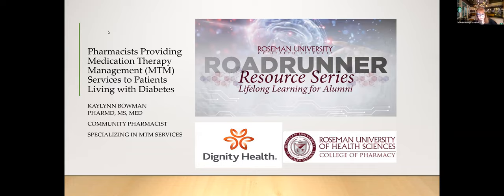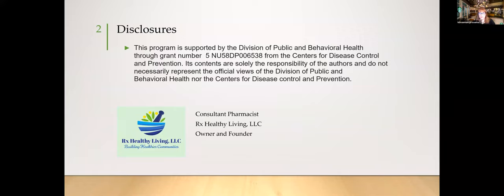Thank you so much for the introduction, Brenda. I'm so excited to present a topic that I enjoy and actually practice here in Southern Nevada. This presentation is about pharmacists providing MTM — medication therapy management — services to patients living with diabetes, supported through a grant from Dignity Health. I'm disclosing this is a funded program in collaboration with Roseman. I'm also a consultant pharmacist and owner of RX Healthy Living.